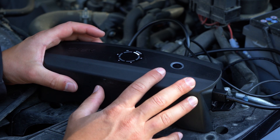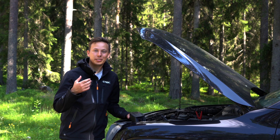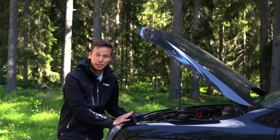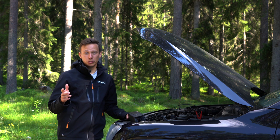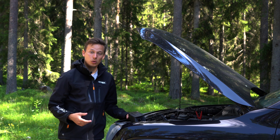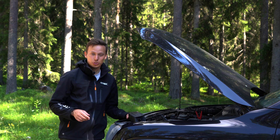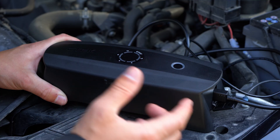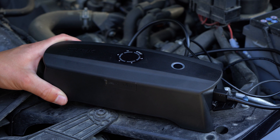Another great benefit with the CS3 is that you can charge it back up in so many different ways. You can of course use a regular power outlet, but you can also use a separate service battery, the accessory socket in your vehicle, or a solar panel charge kit. And once you've charged it up, it will hold the internal charge for up to a year.